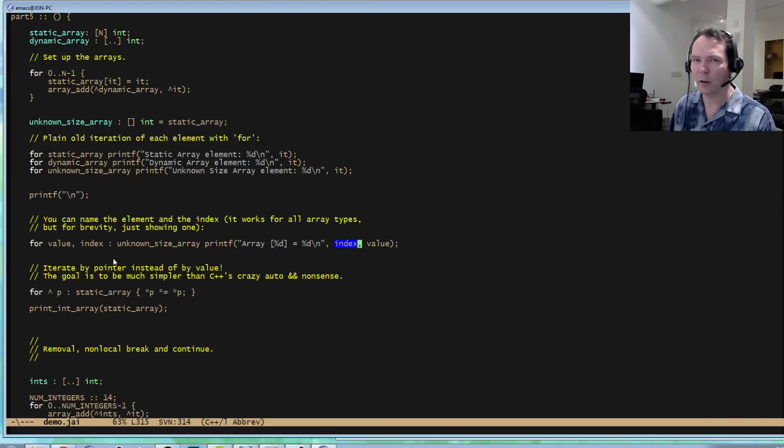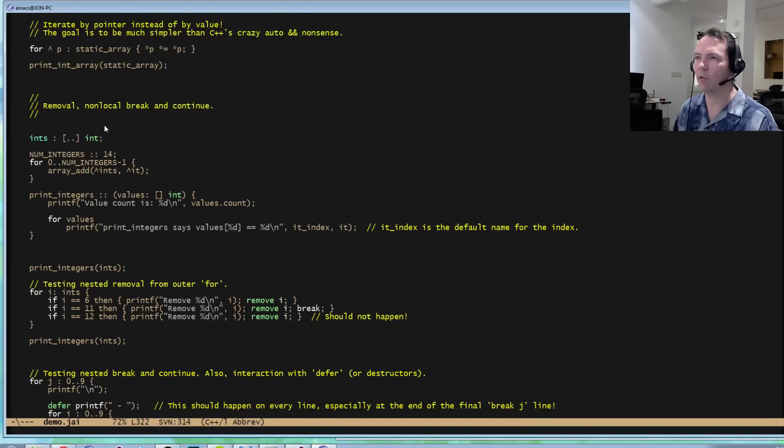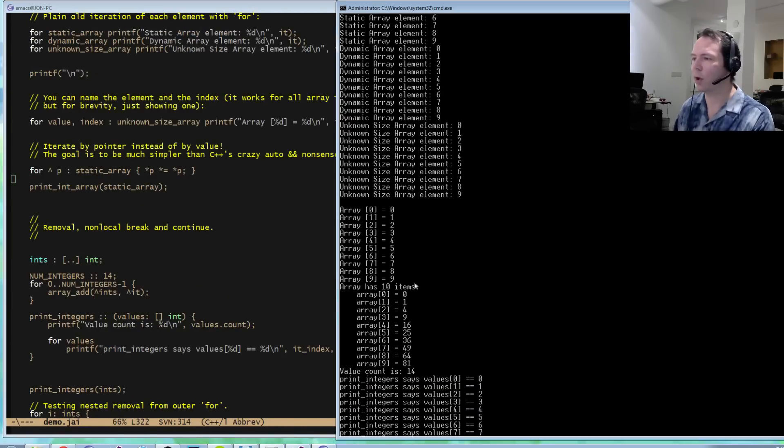Sometimes you want the index as well as the element. You can say for value, comma, index in this array and now you've got both. A new thing that didn't exist last time: you might want to change the array while iterating. By default you visit elements by value, so changes only happen in the body of your loop. But you can use a pointer sigil to visit by pointer — now p is a pointer to each element, so I can say the contents of p equals contents of p times contents of p, squaring every element. After calling print_in_array, all these values are squared — instead of 0 to 9, now 0, 1, 4, 9, 16, 25, 64, 81.